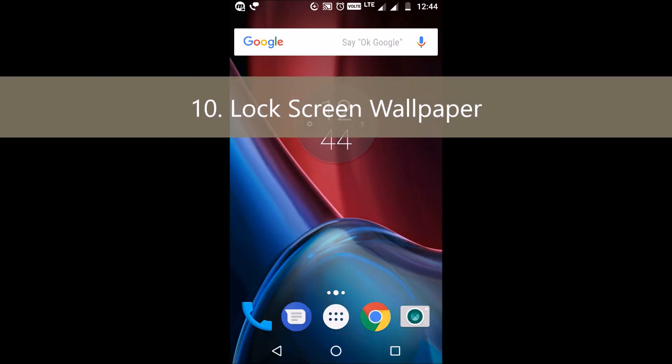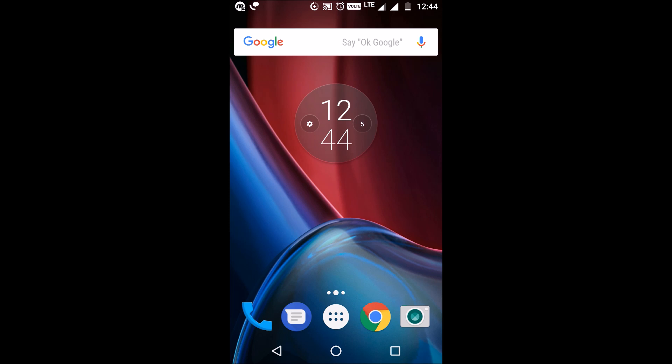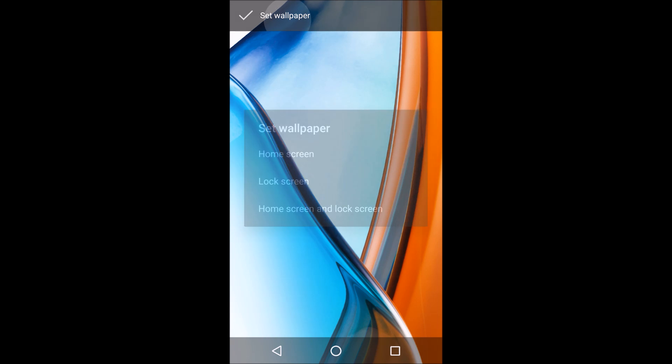Tenth is the lock screen wallpaper. Samsung users are already aware of this feature as it has long been available on their devices. This allows you to keep your active screen and lock screen wallpapers different. When selecting a wallpaper, I choose any image, click 'Set Wallpaper,' and get a prompt to set it for my home screen, lock screen, or keep the same wallpaper for both — as it worked in previous Android versions.